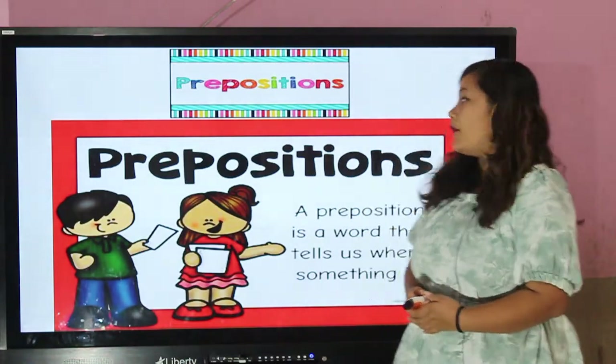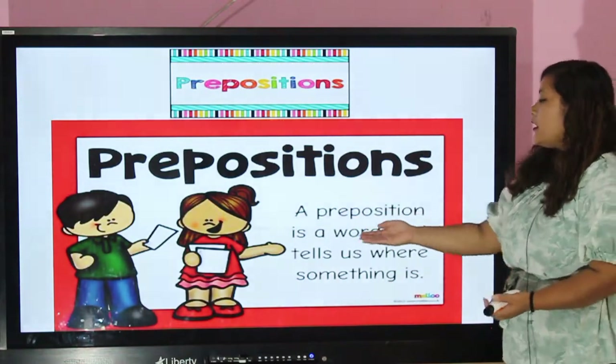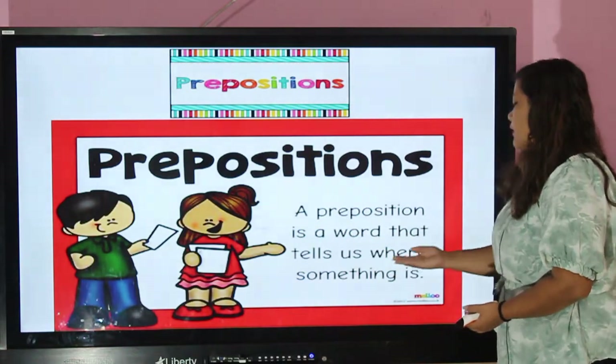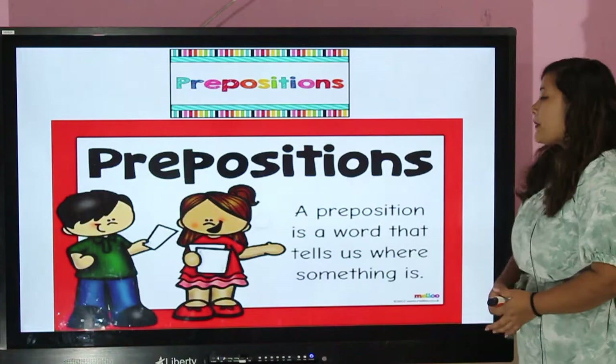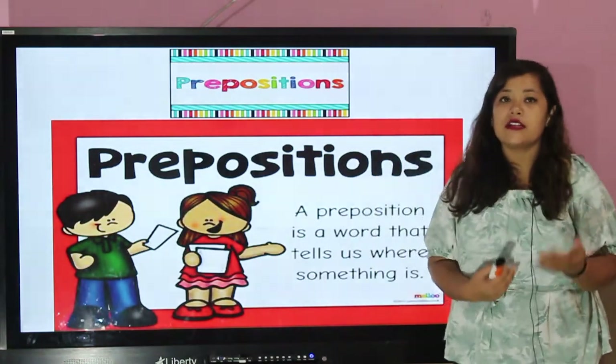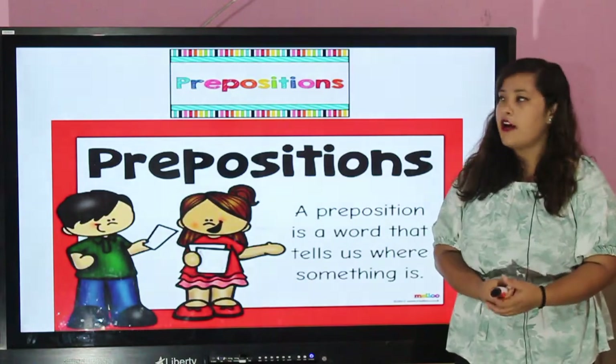What are prepositions? A preposition is a word that tells us where something is. Preposition shows us the position, place, or location of a noun.